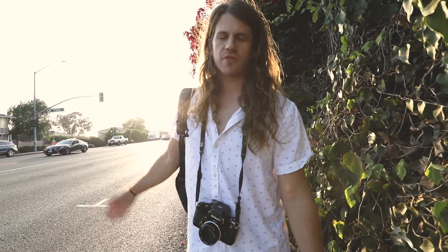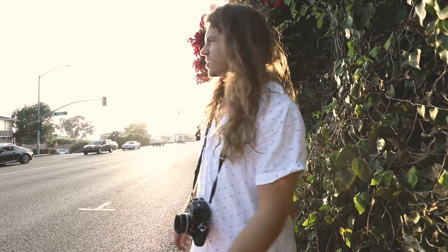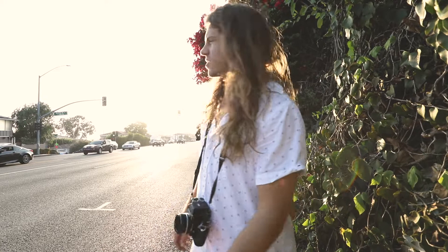We got here at around 2 p.m. and tried to start filming and shooting some stuff, but the sun was just a little too high — it was kind of uninteresting. So we decided to take a break, go for a swim, and wait till around 6:30. I think it's a good time to start shooting again, so let's go.